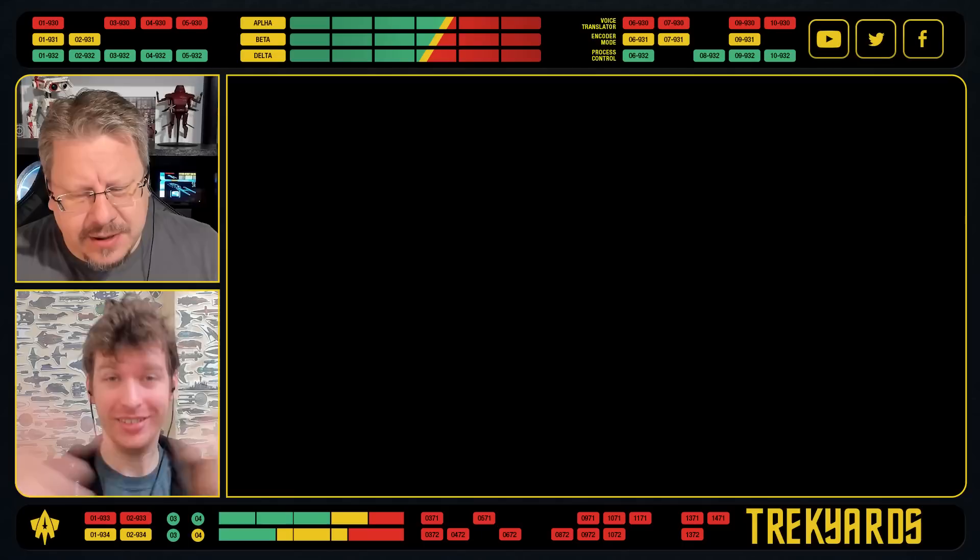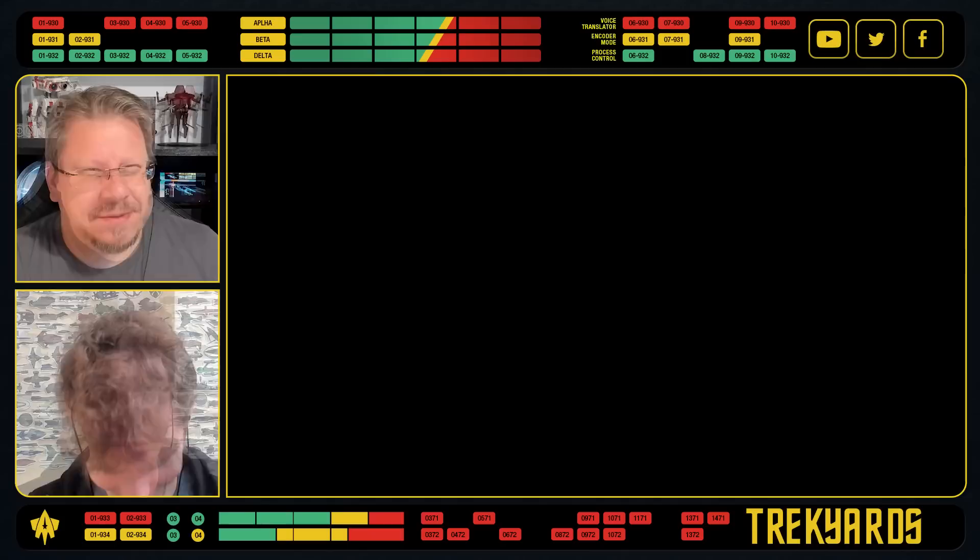Welcome back everybody. We are Trek Yards. He is Commander Coggy, he's Callum Foley, and we're here today to talk about a ship, because we love ships.